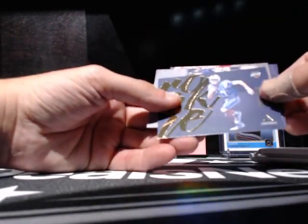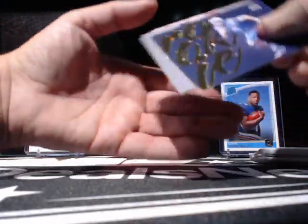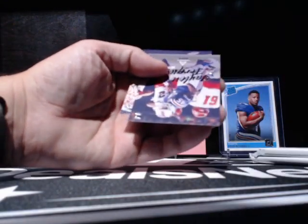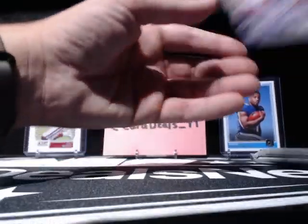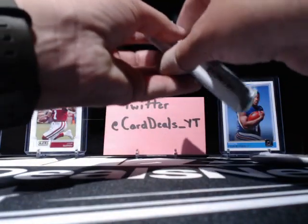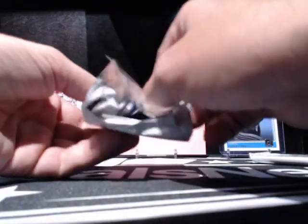Daniel Jones — that's a cool-looking card too. That's a good card. Rookie. Those are just sharp-looking cards. Greedy Williams. Two more packs. Keep that Mariota stuff going, man. I think it's the first Mariota autograph we have, so that's pretty awesome.